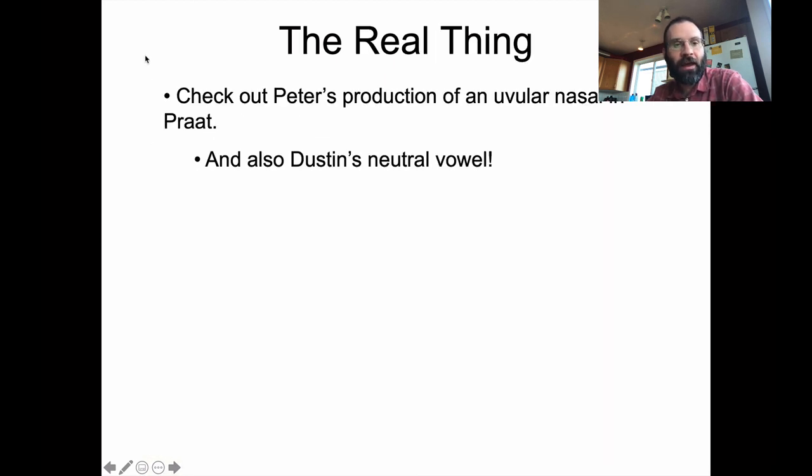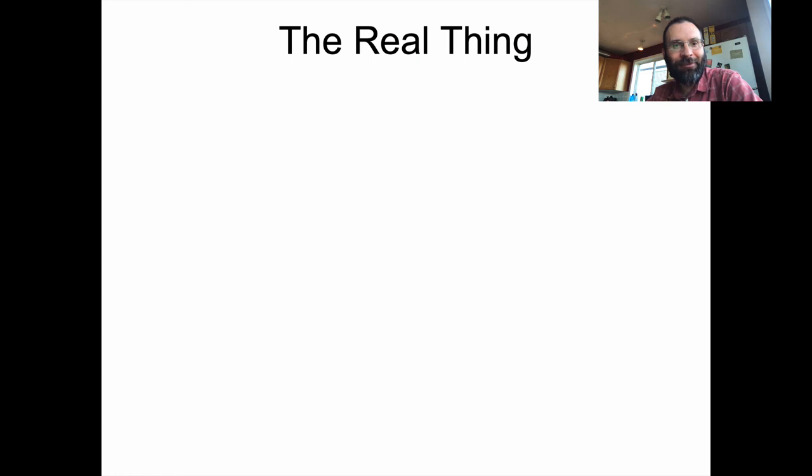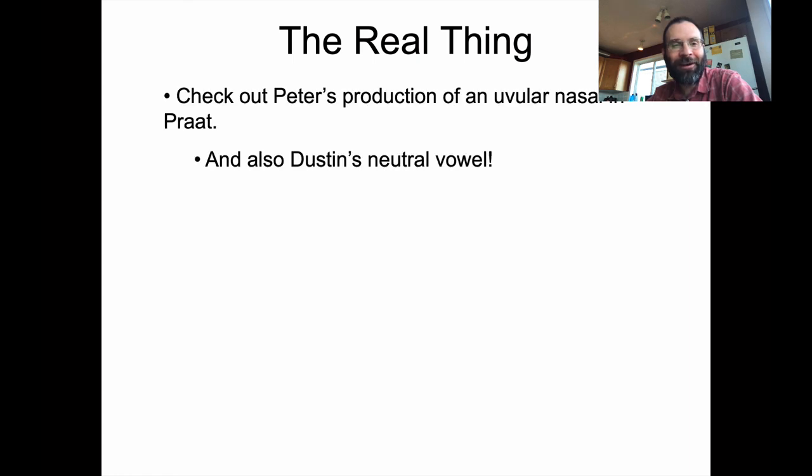I realized just a minute ago that I forgot to load up the uvular nasal example, and I do want to show that to confirm it has more or less the correct formant frequencies in the nasal part. So I'm going to pause the video now and do that — we'll pick up again at this point in the second half of this lecture. My apologies.